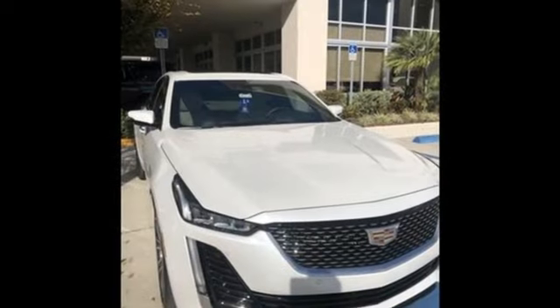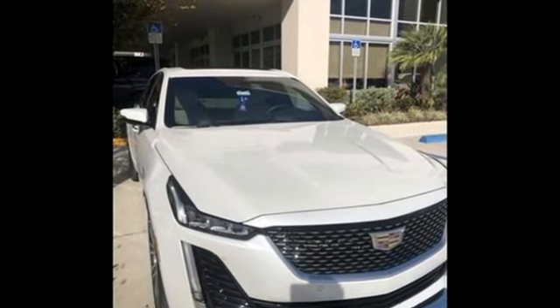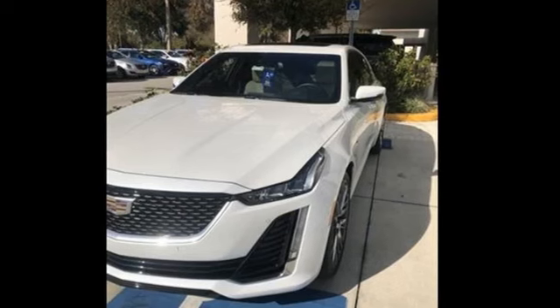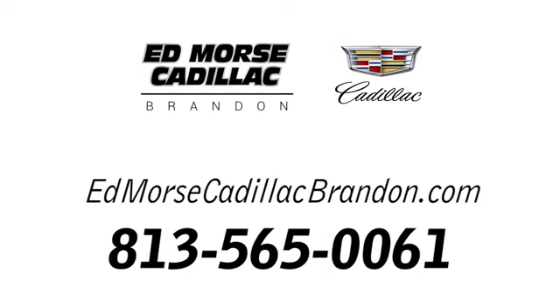Cadillac is driving the world forward. They say a journey begins with one step — in this case, it begins with a test drive. Start your next adventure today. Call us today at 813-565-0061.